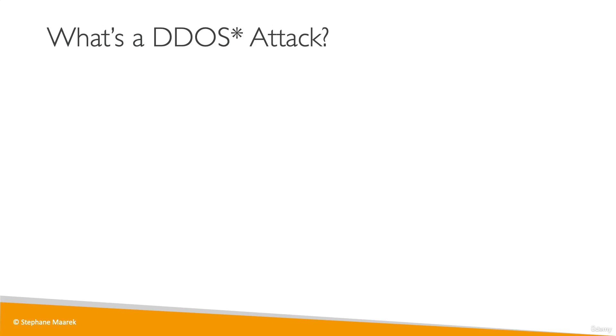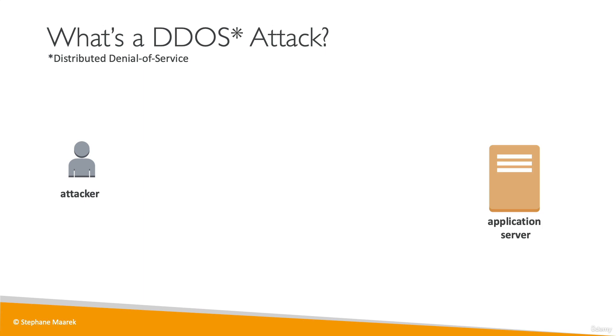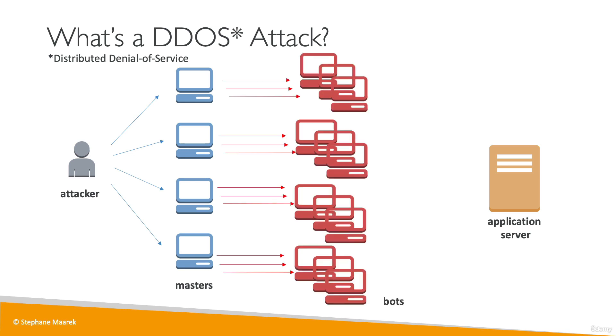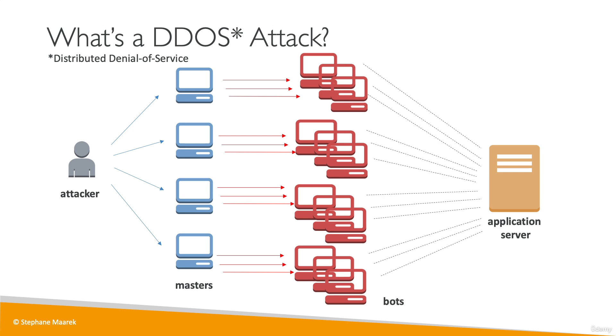Now let's talk about how we can protect ourselves from a DDoS attack. A DDoS attack is a distributed denial-of-service attack on our infrastructure. An attacker — a hacker — wants to do a DDoS attack against our application server. They're going to launch multiple master servers, and these servers are going to launch a lot of bots. All these bots are going to send requests to our application server, which is not meant to handle this many requests, so it will be overwhelmed and will not be working anymore.